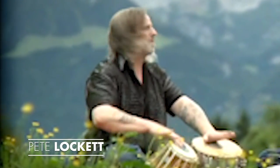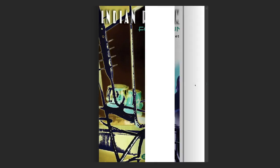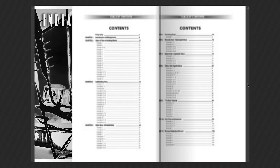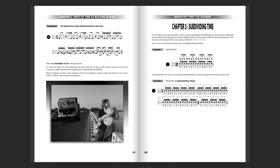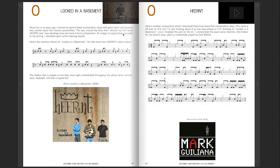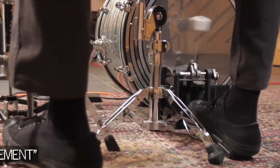Hi, it's Pete Lockett here. One of the great things is that Hudson have embedded the audio and video files right into each book, so no more keeping track of CD track numbers or download codes. Just tap any music example and start instant playback of audio. Integrated video is available too, including full screen playback. Absolutely brilliant.